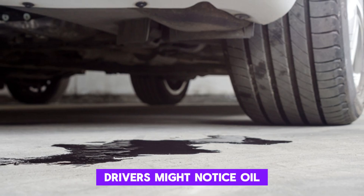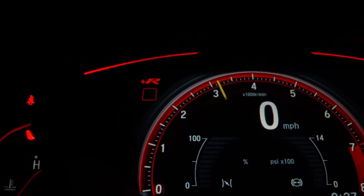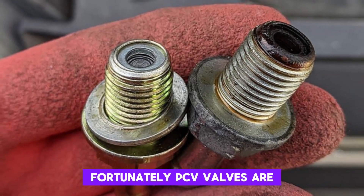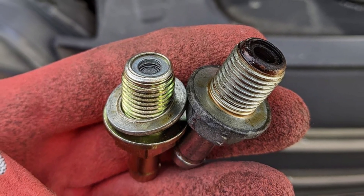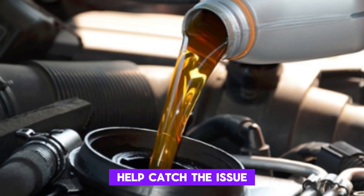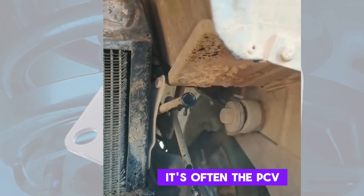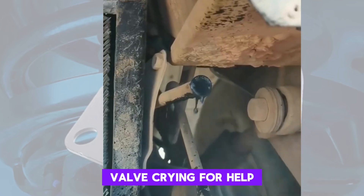Drivers might notice oil leaks, odd noises, or rough idling when it's faulty. Fortunately, PCV valves are relatively cheap and easy to replace. Regular maintenance or a simple check during oil changes can help catch the issue early. Don't ignore signs of increased engine pressure — it's often the PCV valve crying for help.